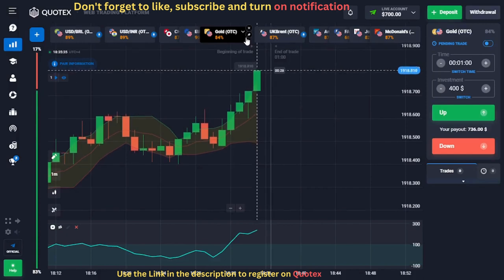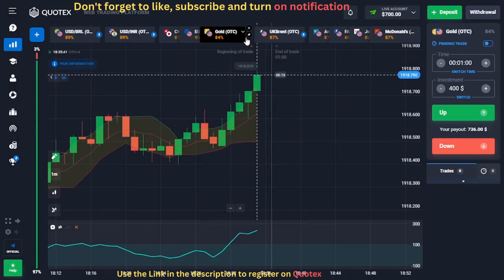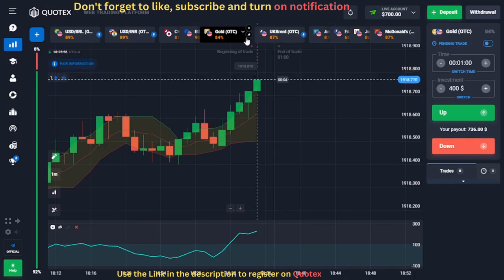For our first trade, we have a setup on the Gold OTC chart. You can see that a green candle is extending above the upper Bollinger Bands, which means the market is in bullish momentum. We also notice that the CCI is above the 100 line, confirming our signal. When this candle closes, we will open a buy trade.